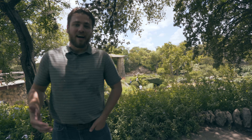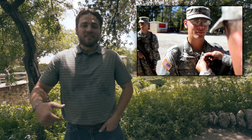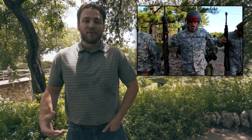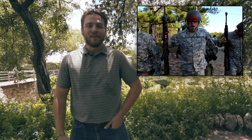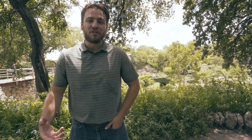I joined the service in 2009 as a combat medic with the United States Army. I was sent to Fort Benning, Georgia for my basic training. After that, I was sent over here to San Antonio for my medical training, and then instantly shipped over to Fort Drum, New York, home of the 10th Mountain Division, to be assigned with 187 Infantry.